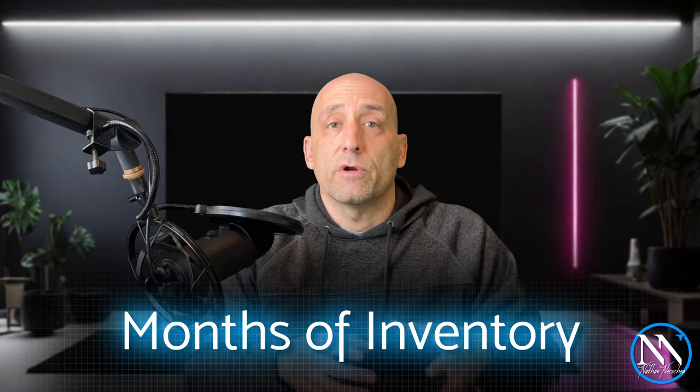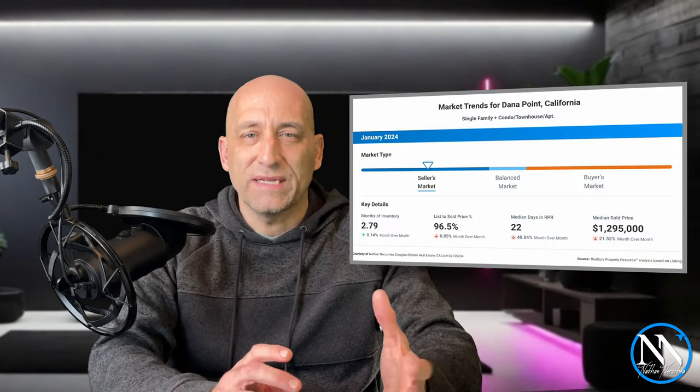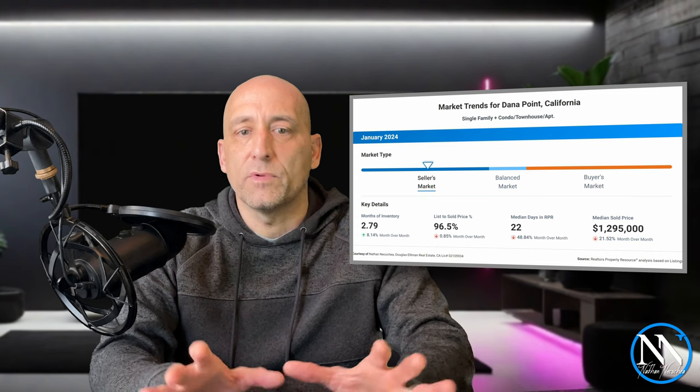As always, we're going to start things off by touching on some of the key details and the metrics that most owners, buyers, and sellers might be interested in. The month of inventory is going to be first on our list, and as of the end of January, Dana Point has 2.79 months of total available inventory. That is still giving a bit of an edge to the sellers, and that is about an 8% increase month-over-month, probably due to some buyer anticipation of an upcoming rate cut and a few more sellers throwing their hat into the ring.